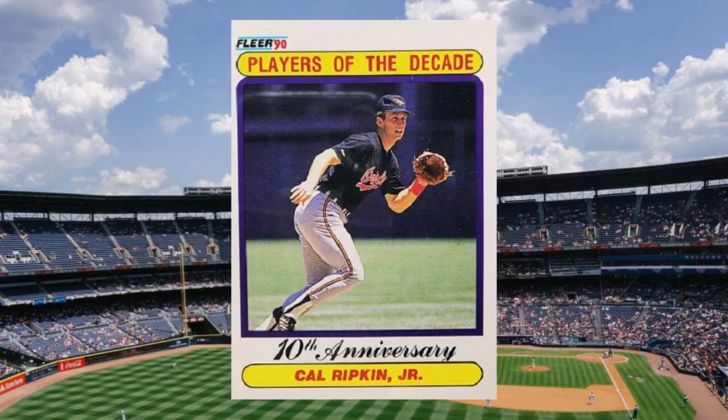Honorable Mention #2: 1990 Fleer Cal Ripken Jr. Error, number 624. When you want to celebrate one of the greatest players in the game — an all-time legend who was taking aim at another all-time legend — the least you could do was get his name right. But not Fleer, not in 1990. So, dear collector, please meet the esteemed Cal Ripken Jr. He was later replaced by the more expected, more plentiful, and less valuable Mr. Ripken. At least Cal didn't get the Billy treatment. Value: $40 to $50.